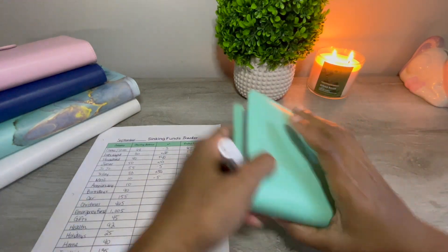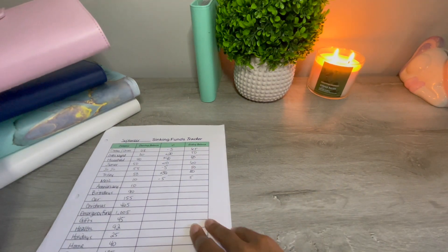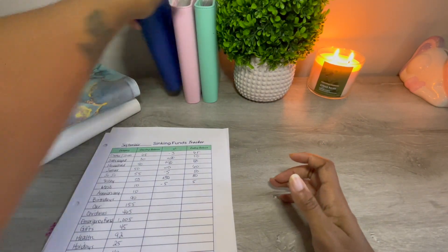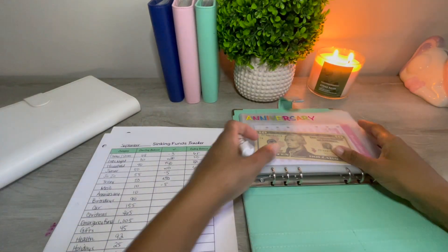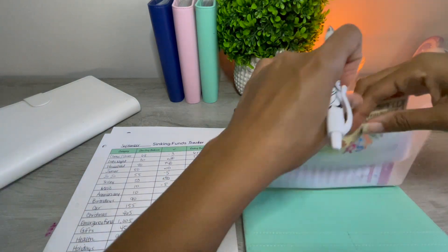I'm actually not going to count the savings challenges anymore — just the 100 envelope challenge. It doesn't make sense because I put that money towards debt, so it's technically not being saved. I'm not going to count the savings challenges anymore.